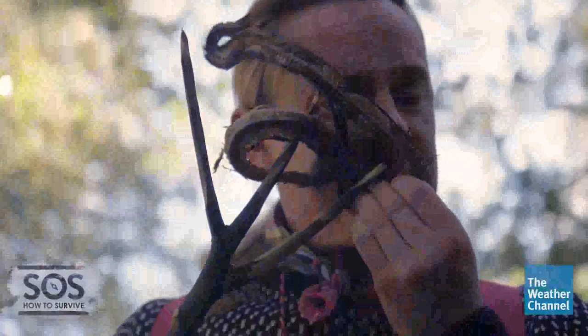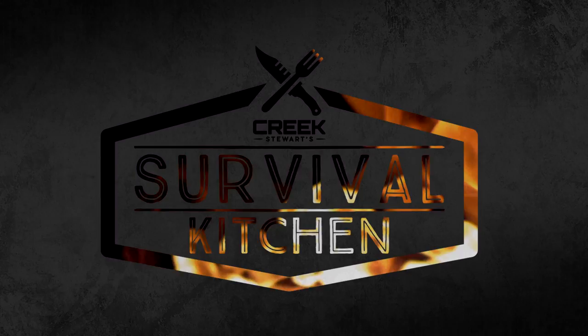I'm Creek Stewart, best-selling survival author and television host. My job takes me to some pretty incredible places all over the world. And when it comes to weird, creepy crawly, and just plain gross wilderness food options, I've pretty much eaten it all. But my right-hand man, Jake Wild, he sticks to a pretty standard Western diet. But if he's going to work for me and be a survival guy, he's got to be willing to sink his teeth into anything and everything the wild places have to offer. Welcome to Creek's Survival Kitchen.